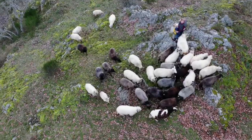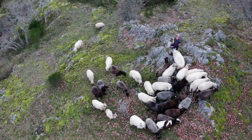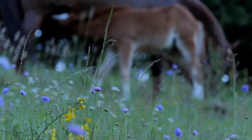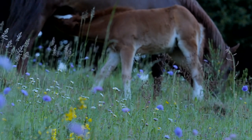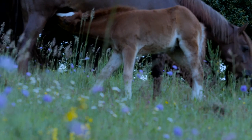Goats, sheep, pigs and horses, plus a team of 10 people, watch over the land as it grows to beauty and diversity every year. Let's discover it in spring.